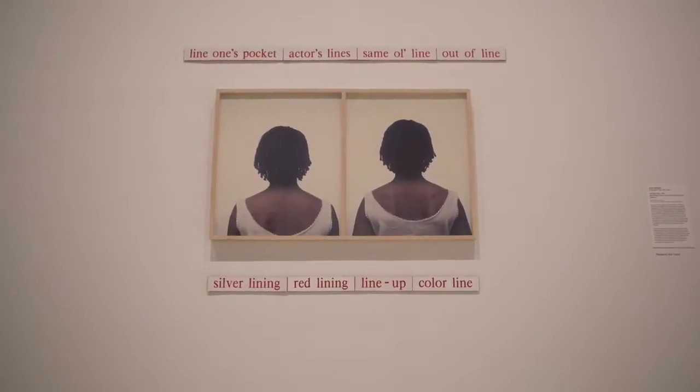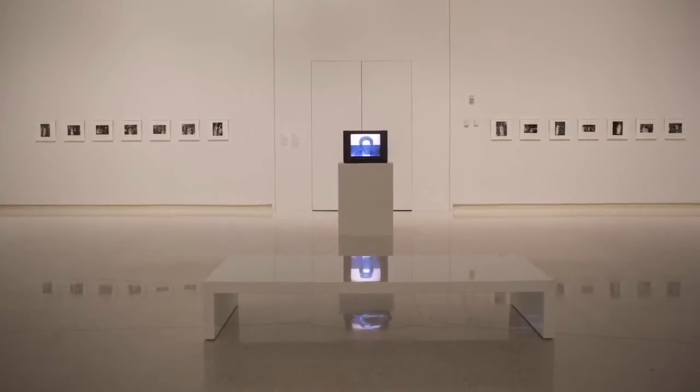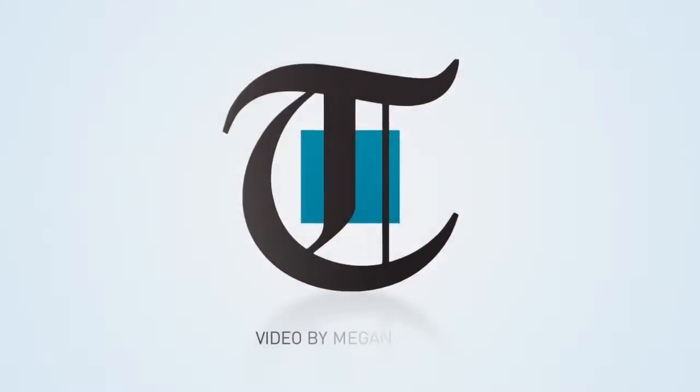2020 is on display in the Heinz galleries at the Carnegie Museum of Art through the end of the year. Reporting for timesonline.com, this is Megan Miller.